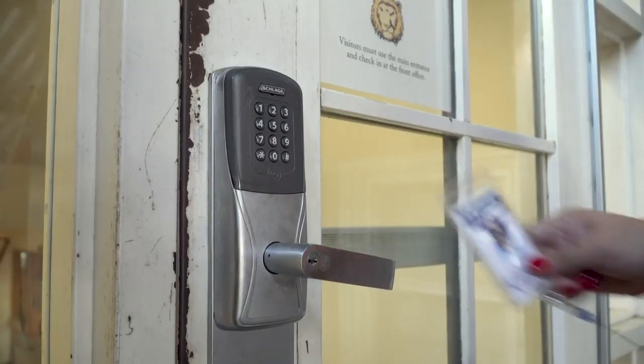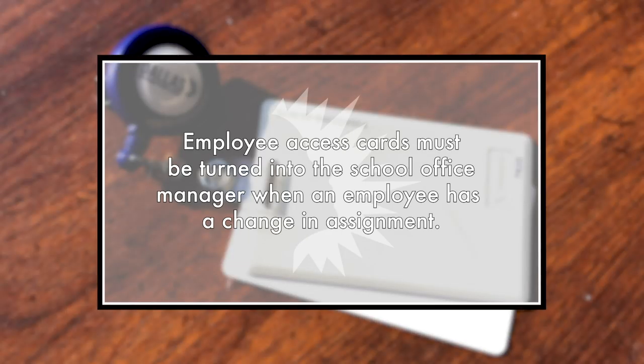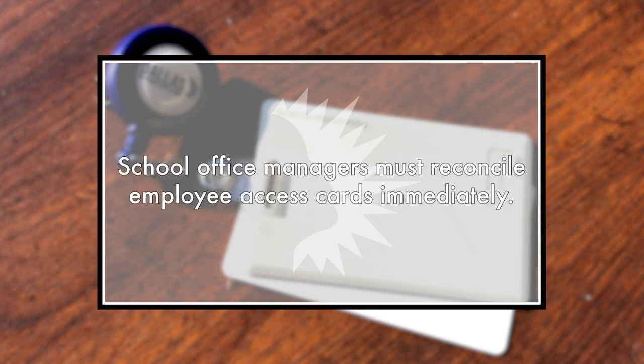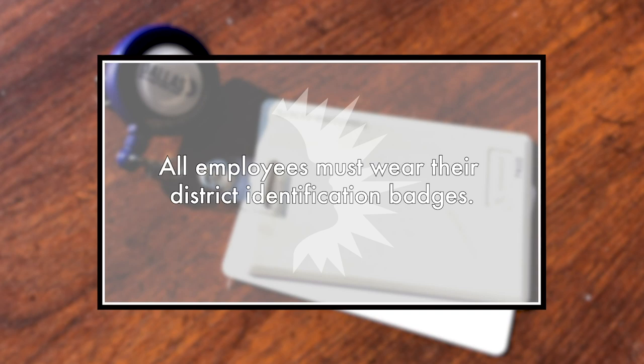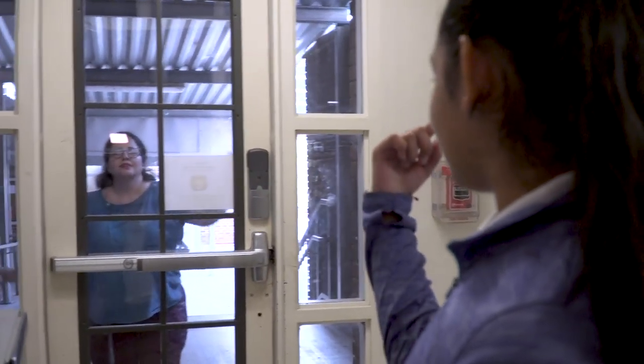To help increase safety among employees, all staff have employee access cards that give them access to their respective campuses. Employee access cards must be turned in to the school office manager when an employee has a change in assignment, moves to another campus or location, or resigns from the district. School office managers must reconcile employee access cards immediately in those situations. All employees must lead by example and wear their district identification badge in a manner that allows them to be easily identifiable as a district employee.